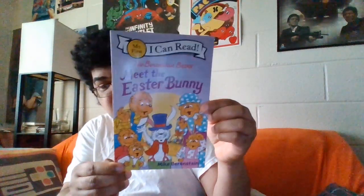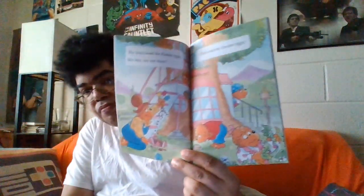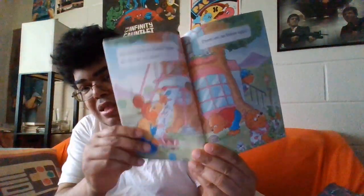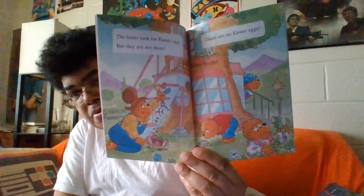This is the Berenstain Bears Meet the Easter Bunny. I have to open the book for the year on this one. 2022. So it looks like this. This had never been opened, it seemed like — that's why the pages are not working for me. So we got some more Easter.